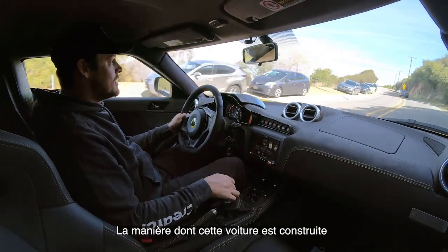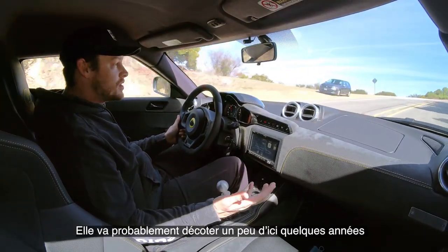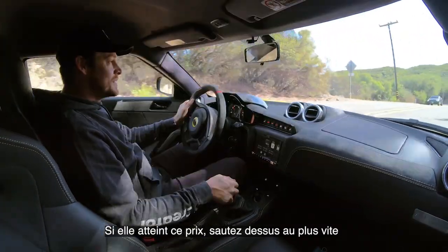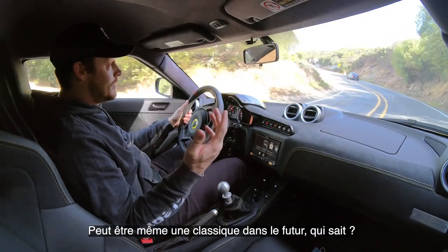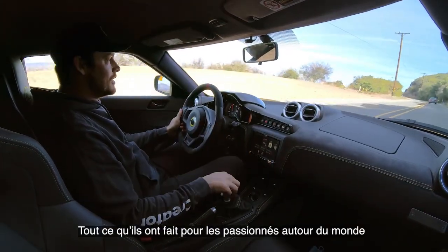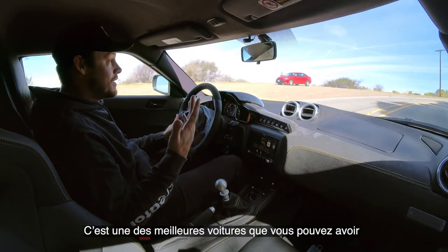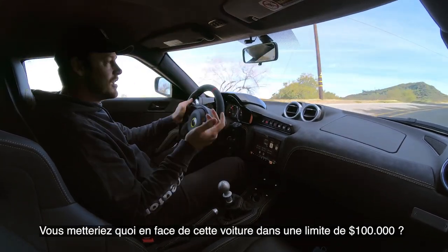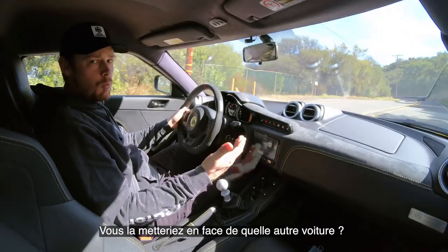This car is set up in a way that people are going to be searching high and low for it. The depreciation over the next couple of years will probably drop it into the $50–60K range — if it gets there, snatch one up immediately, because it will start appreciating from there. This is definitely going to be a modern classic, maybe just a classic car in the future. With Lotus's heritage in Formula 1 racing and the cult following they've built, this is one of the best cars you can get sub-$100K. What would you put it up against — a Cayman or a Vantage? Let me know in the comments.